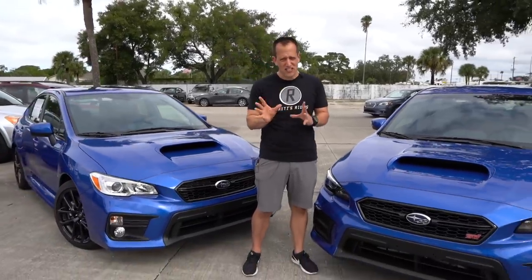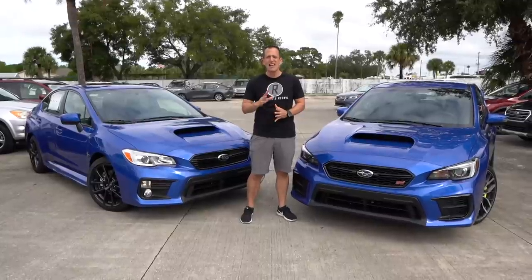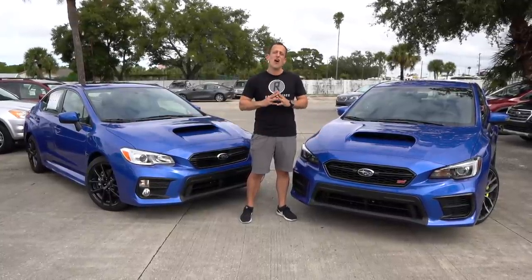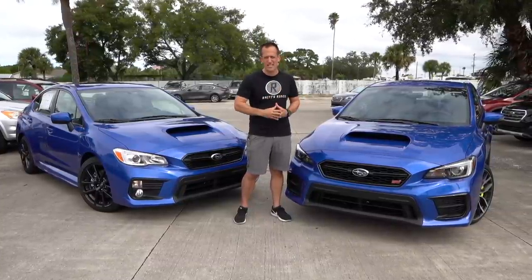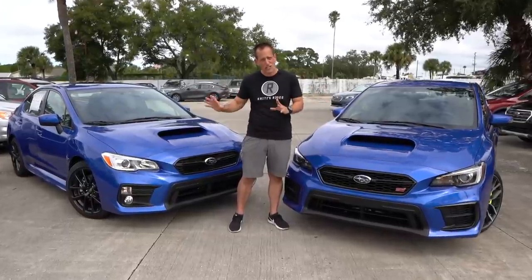This generation first came out in 2015. There was a slight little refresh, but now it's time to say goodbye. On top of that, if you're going to make the buy on one of these, should you go that extra $10,000 route and go with the STI? Plus, what's new for 2020? Is there anything new? Let's go ahead and dive in.